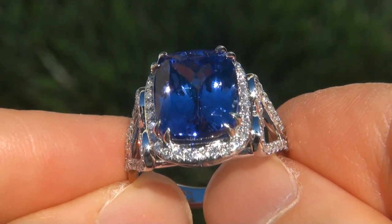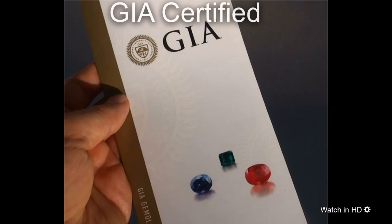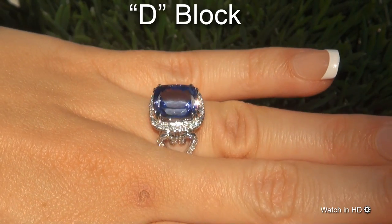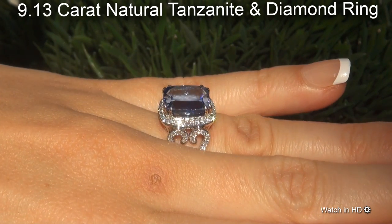Welcome to Certified Jewelry. Just in from our consignor is this very rare, investment grade, GIA certified, extra fine, D block, internally flawless, 9.13 carat natural tanzanite and diamond cocktail ring.